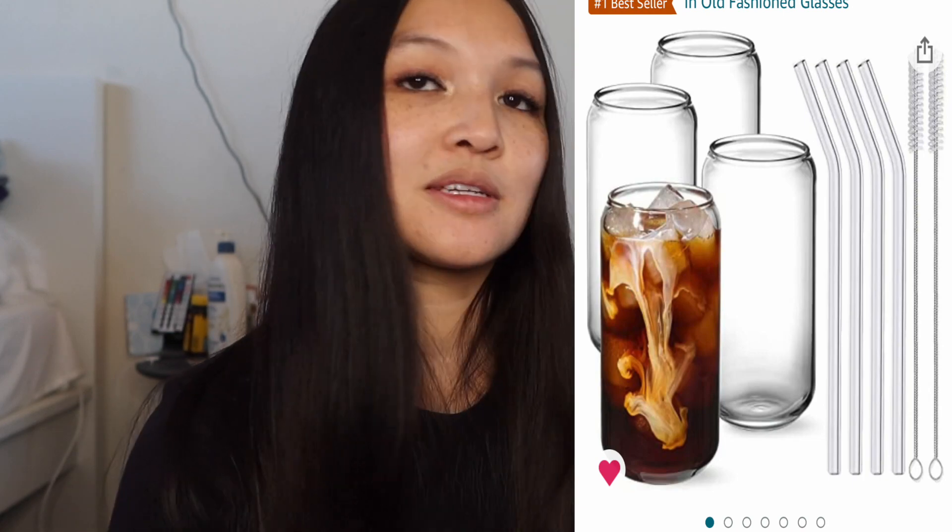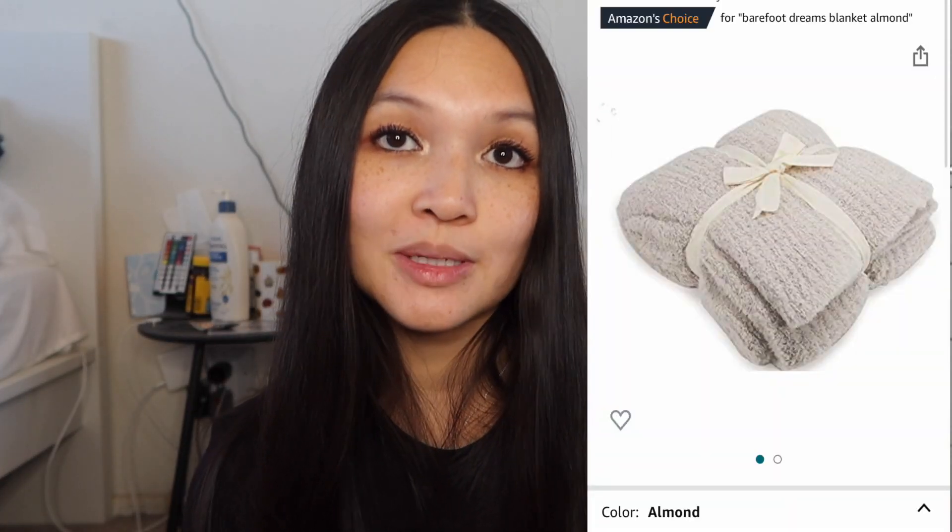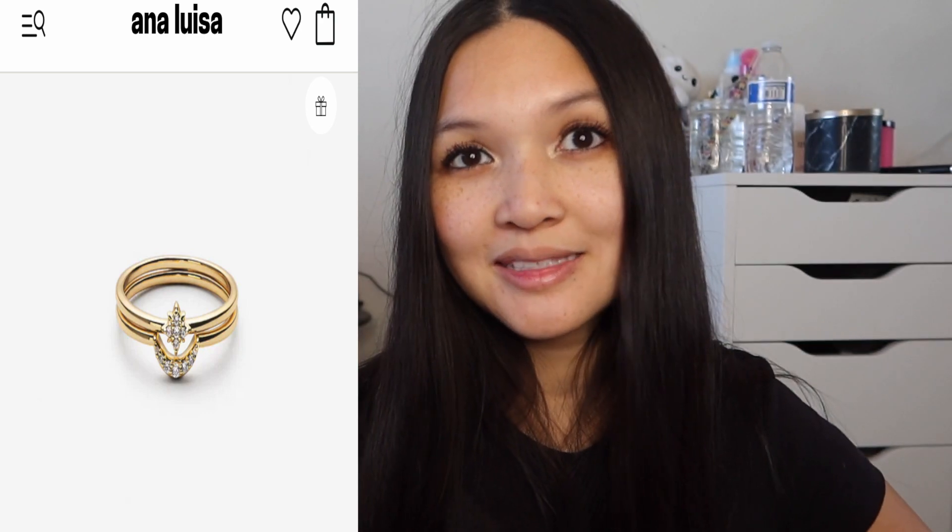A satin mini skirt — I think that's an essential to have in your closet. White cargo pants. A white butterfly case from Case-Mate — use my link and discount code in the description. Drinking glasses with a straw. A Skylight frame — you can never go wrong with Skylight. A Barefoot Dreams blanket — I already have one and they're very soft. A Nespresso machine. This ring set from Ana Luisa — I think Ana Luisa is the perfect gift if you're on a budget and they're very sustainable.